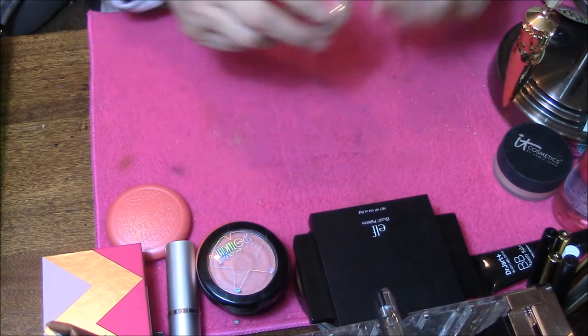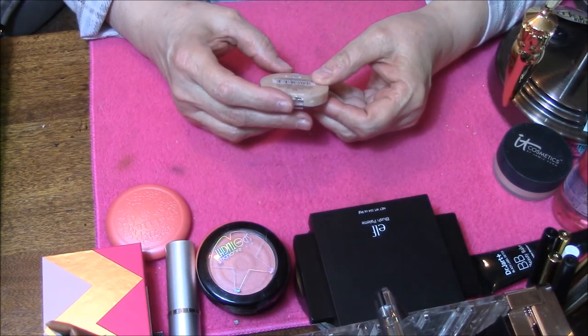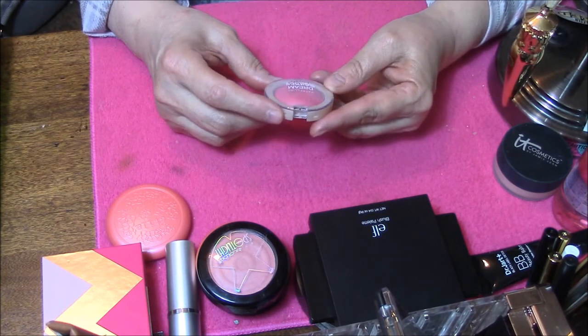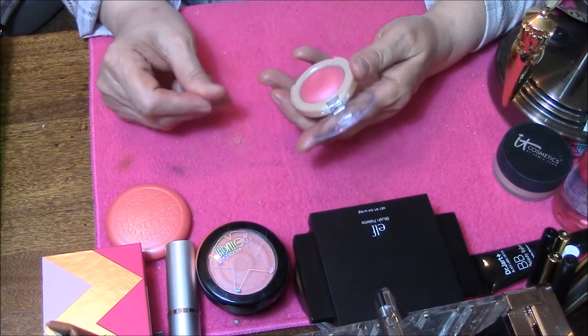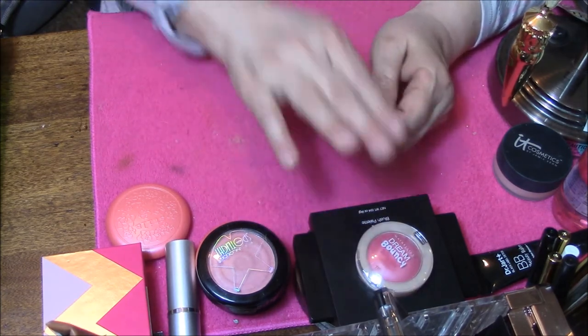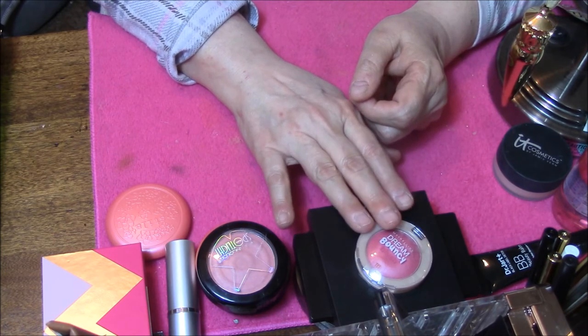Here is a small one — I just got this one. It is Maybelline Bouncy Blush in 10 Pink Frosting. But it is a cream, so I'm going to pass this one along. I don't like cream. I just got this for $1.99 and I've never even used it, but I did swatch it.